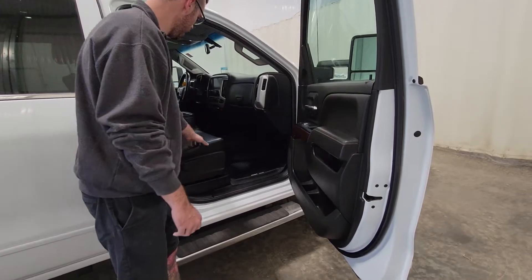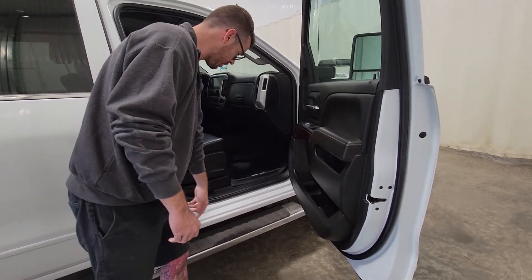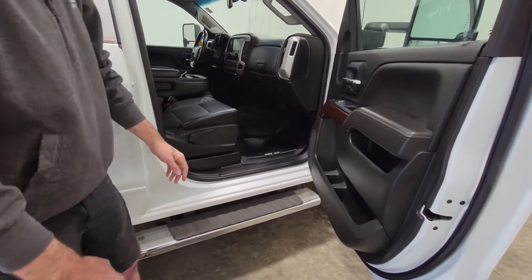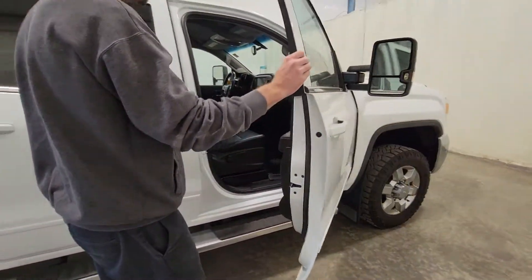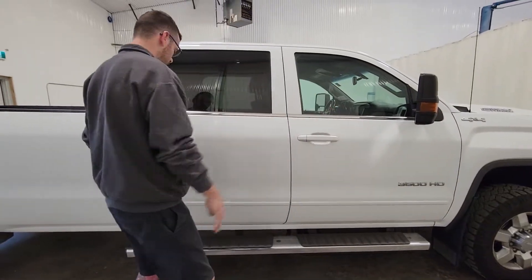Everything looks good. It does have leather interior. Factory running boards, door sills and everything look like they're in really nice shape. It does also have nice Husky floor mats and the extendable tow mirrors.